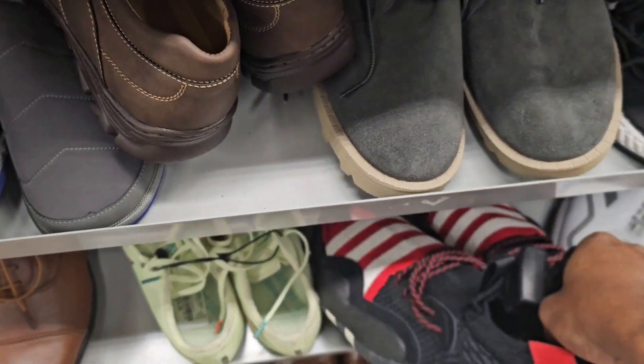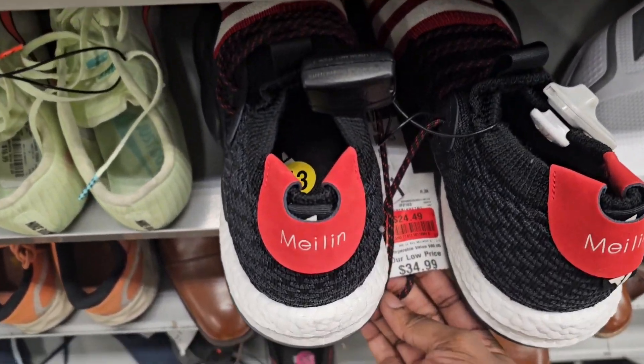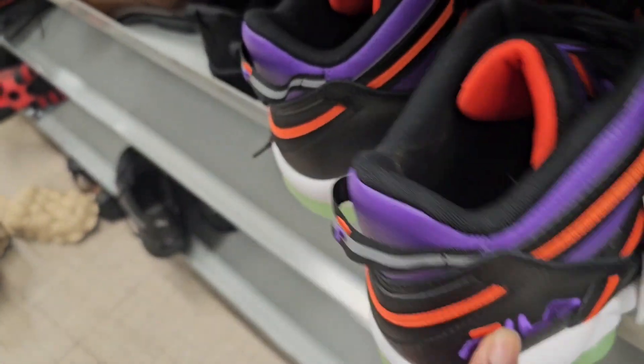More Trey Youngs, size 13, black and red, going for $24 — normally $34, going for $24. More Stackhouses, size 16, going for $19. I'll pass on these.